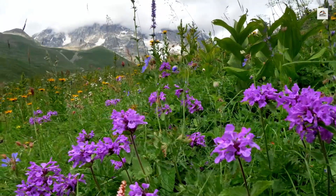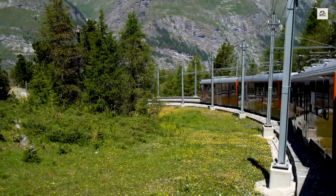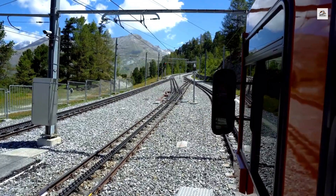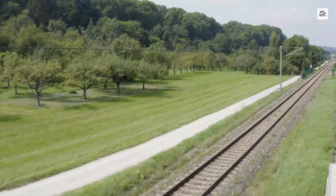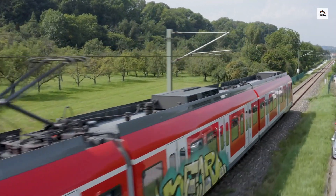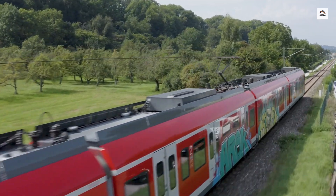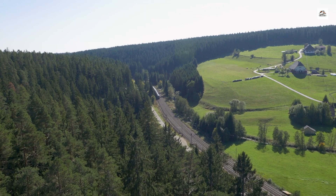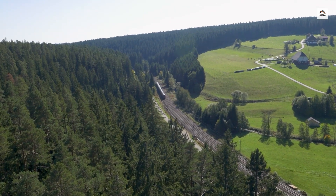The Martigny to Chamonix railway not only offers stunning views but also serves as a corridor through some of the most biodiverse areas in the Alps. Passengers often catch glimpses of rare alpine flora like Edelweiss and Gentian, as well as wildlife such as Ibex, Chamois, and even Golden Eagles. This makes the journey a real treat for nature enthusiasts.